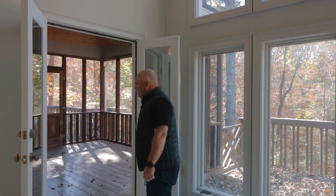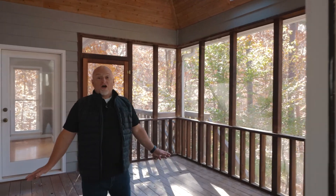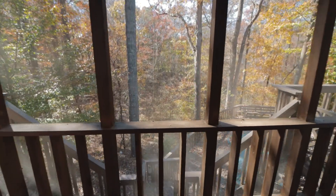Stepping outside on the screen porch here. This is an awesome space to enjoy your morning coffee. And if you'll take a look right down there — yep, that's a pool.